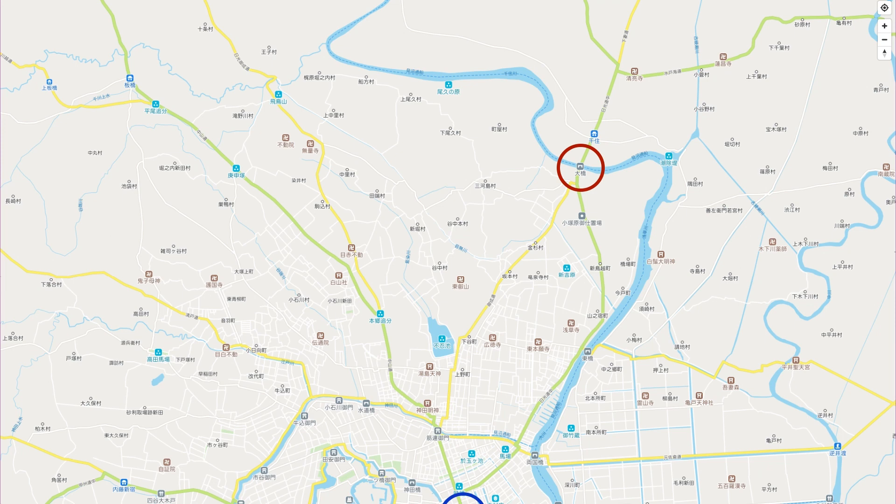These two roads merge, pass through Senju-Shuku, and split into three at the end of what is now Kita Senju, just before what is now the Arakawa River. On the left is the Nikko Kaido, on the right is the Mito Kaido, and straight ahead is the Shimizu Kaido.